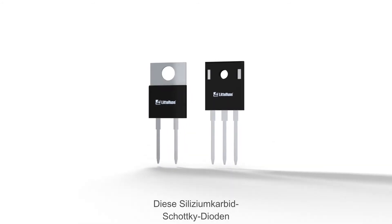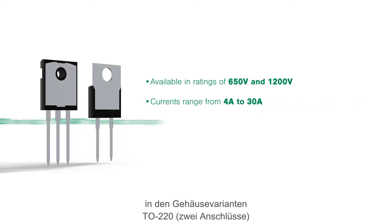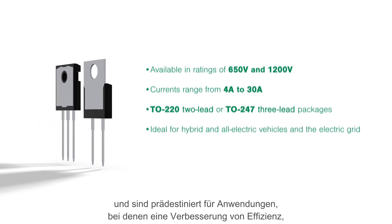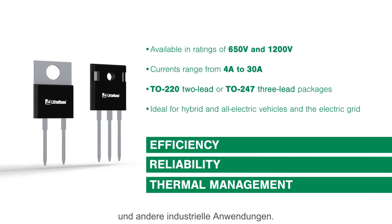These silicon carbide Schottky diodes come in ratings of 650 volts and 1200 volts at currents ranging from 4 amps to 30 amps, in either TO-220 2-lead or TO-247 3-lead packages, and are ideal for applications where improvements in efficiency, reliability, and thermal management are desired. They're ideal for a variety of power supplies and other industrial applications.